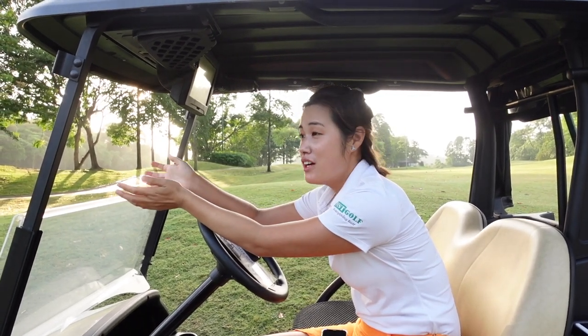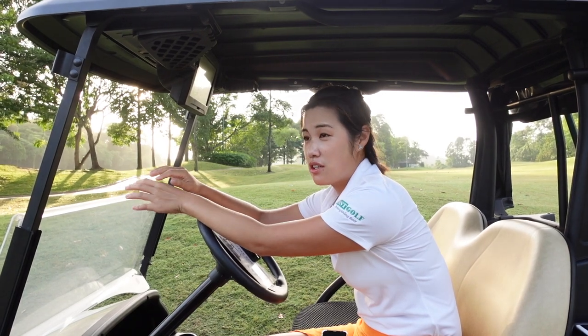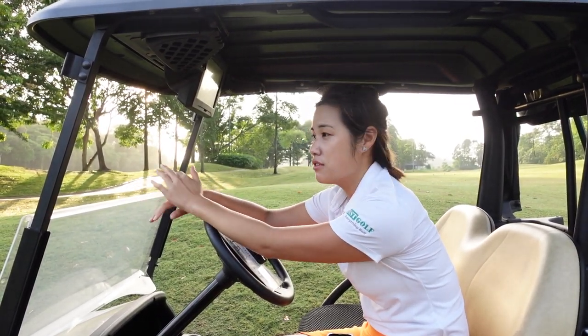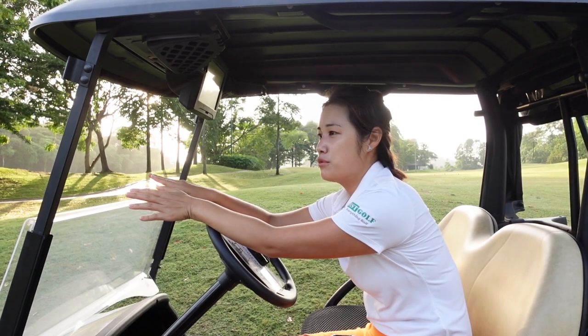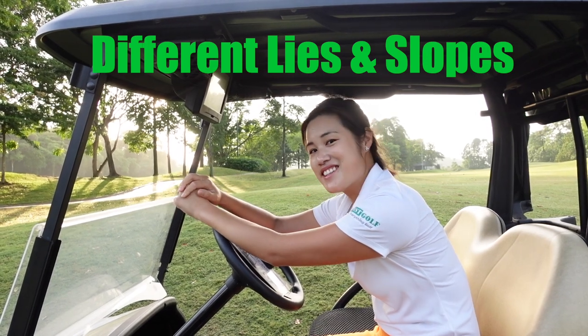It's not Sunday every day, so as golfers, we always get thrown on different lies, different slopes, and different conditions on the golf course. We don't get to hit off a perfect lie like we do on the driving range. So today, I'll take you guys out to show you some tips on how to hit from different lies and different slopes. All right, let's go.